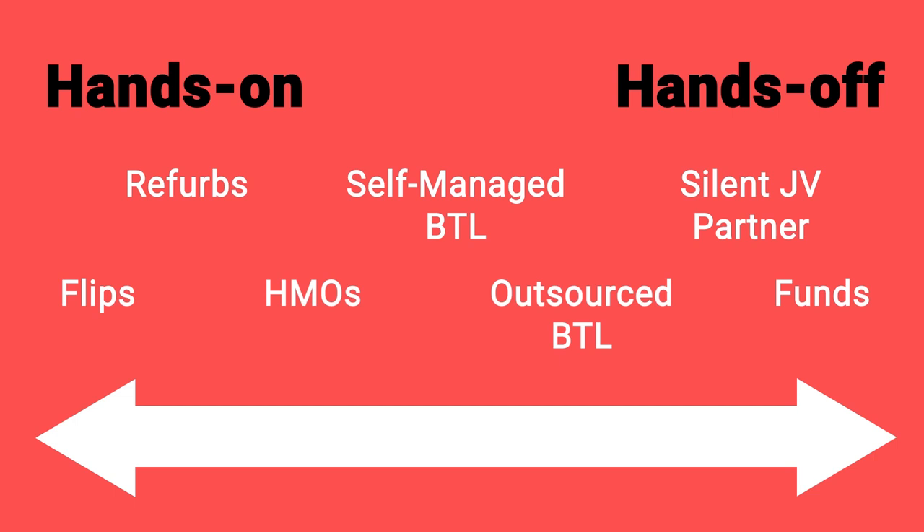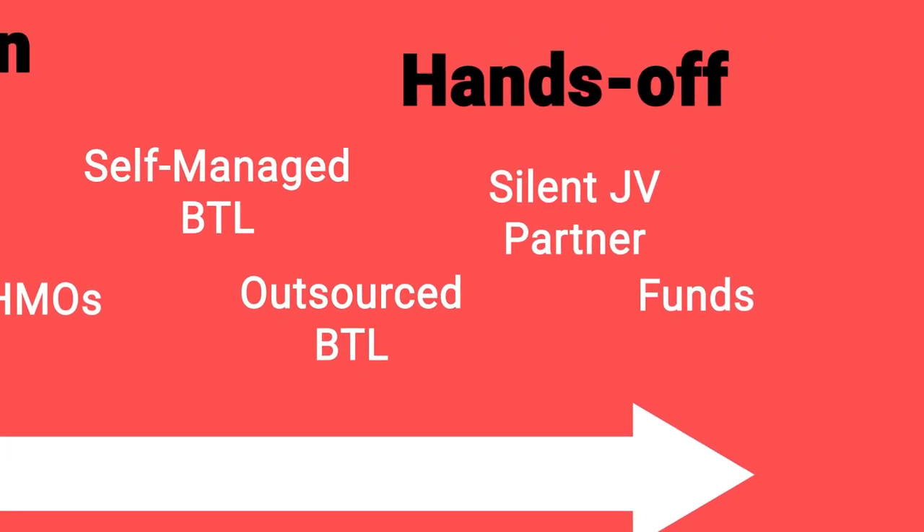Refurbs also require a lot of time for obvious reasons. HMOs — Houses in Multiple Occupancy — even if you buy one ready-made, the management is intense; you've got lots of tenants coming and going. Holiday lets can also fall about the same point as HMOs. Then you have self-managed buy-to-let, outsourced buy-to-let, silent JV partner, and funds — we'll talk about all of those.